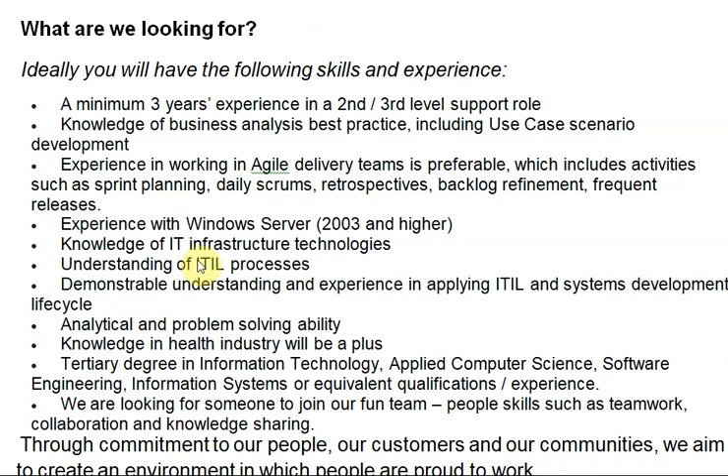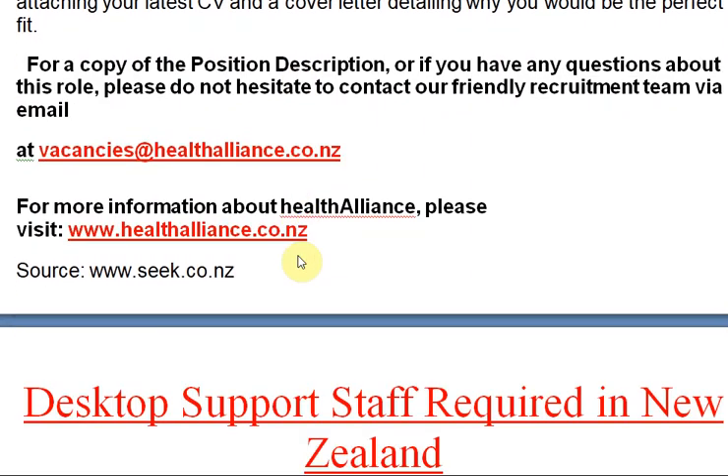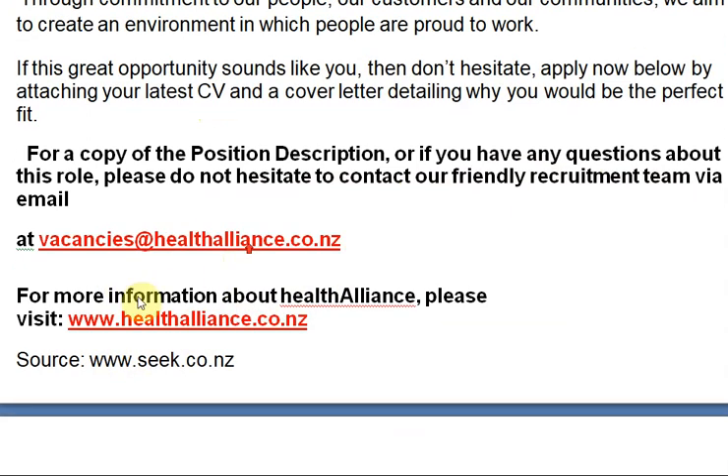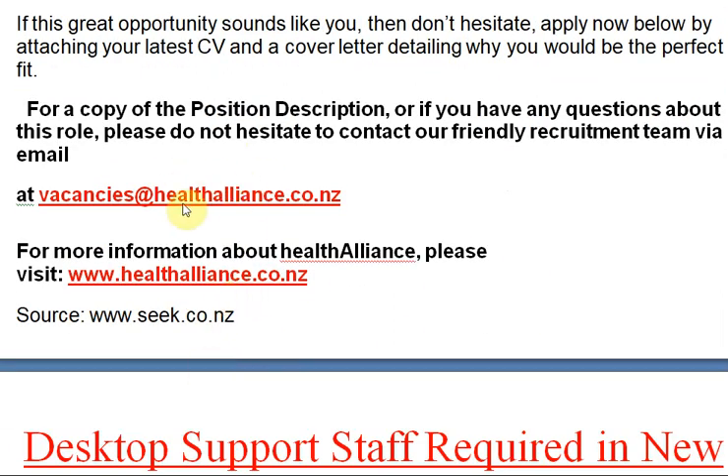Analytical and problem-solving ability — knowledge in the health industry will be a plus. I've explained a few key points about the requirements. You should read the full details carefully from the description provided under this video. For a copy of the position description or if you have any questions, please contact the recruitment team via the email ID provided. For more information, you can visit the official website. If interested, apply now by attaching your latest CV and cover letter.